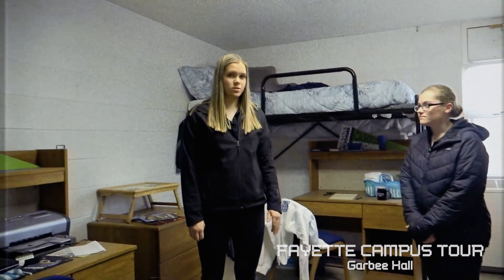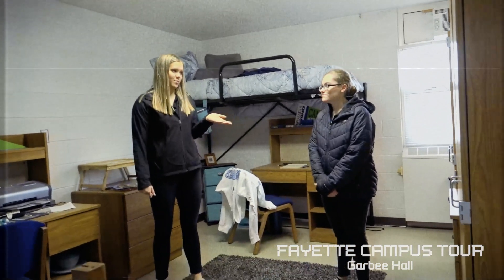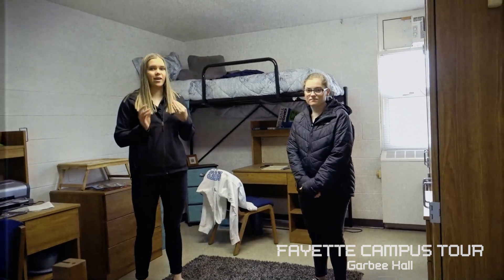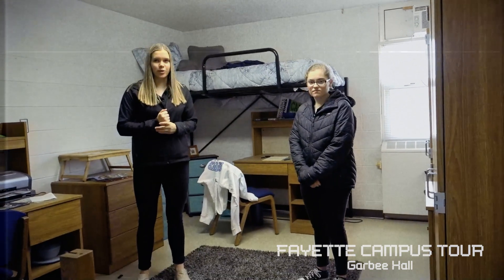There are different sized room options — this is the double, but you can get a single if you want. That's more expensive, but you have your own space. We would both recommend, though, that it is nice having a roommate especially your first year, just to have that built-in friend, and then you can decide from there what you want your living situation to be.